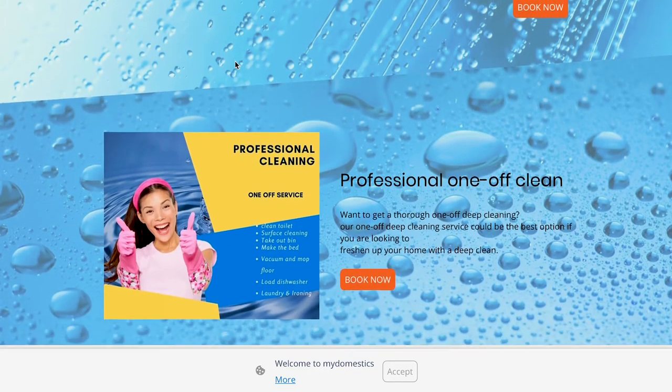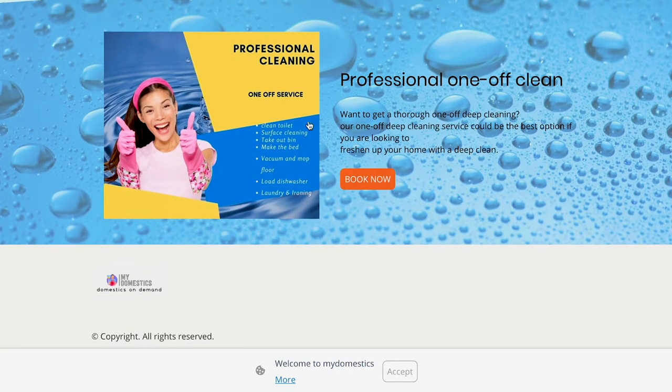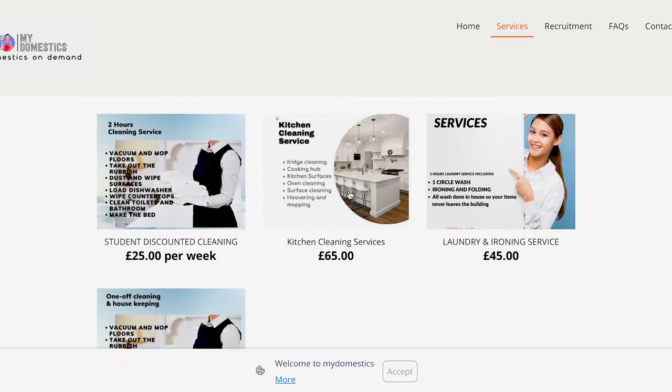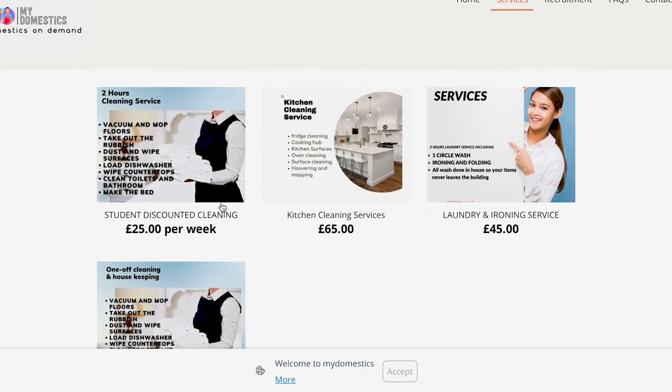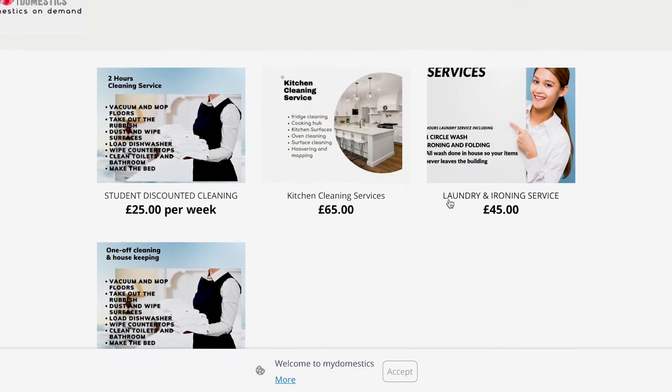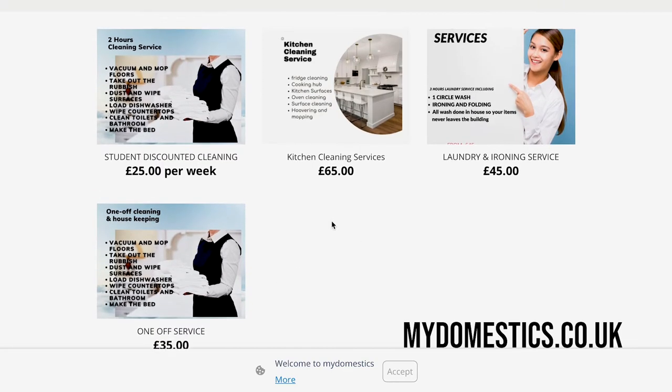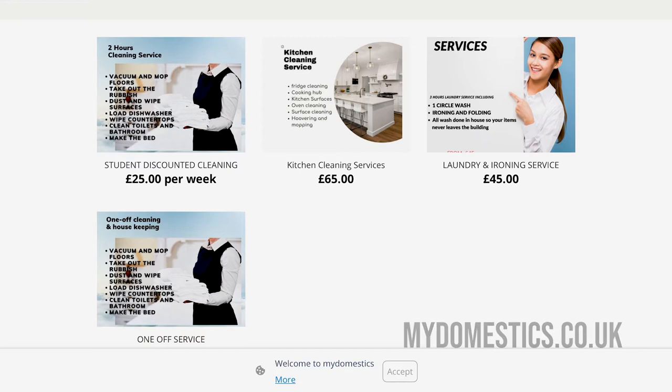And for your peace of mind, all our cleaners are fully DBS checked and carry out daily Covid PCR tests to ensure that you as the client have absolutely nothing to worry about when you're booking your cleaning service. For more information, check out mydomestics.co.uk. Now back to the video.